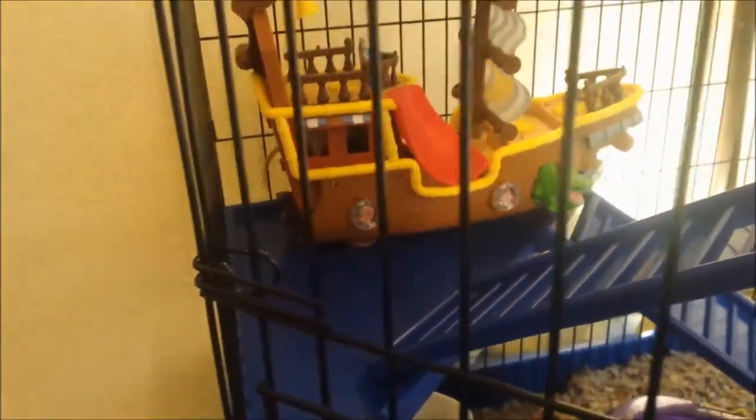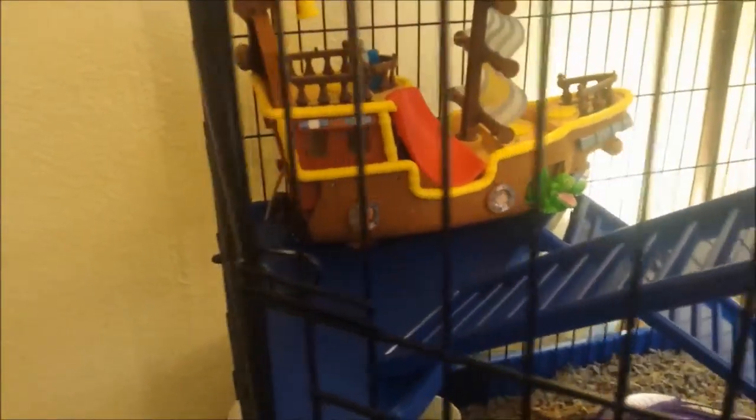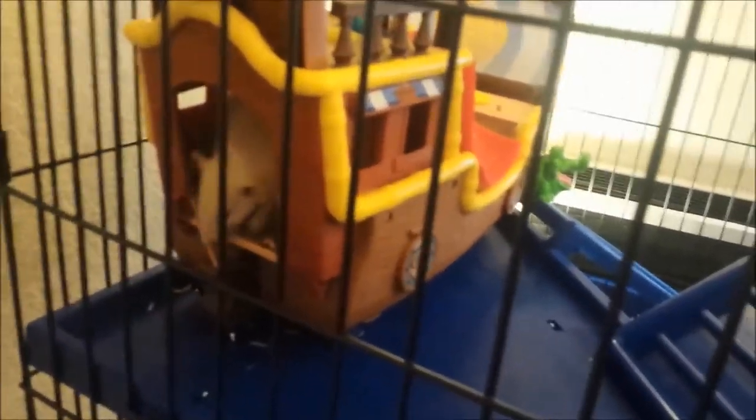And there is Wingnut going flying into the pirate ship, which is now their favorite home.